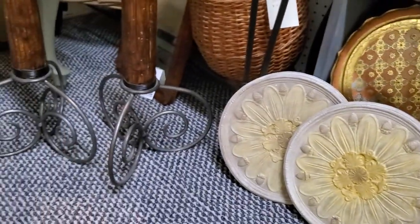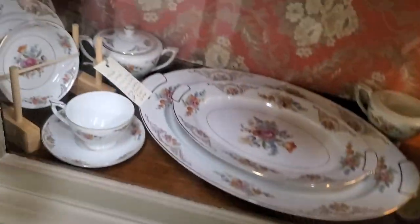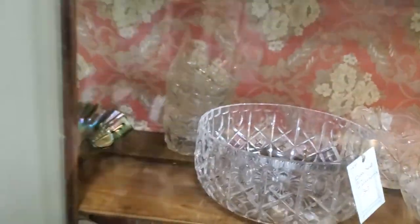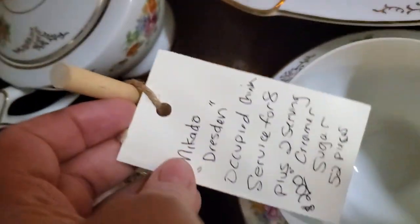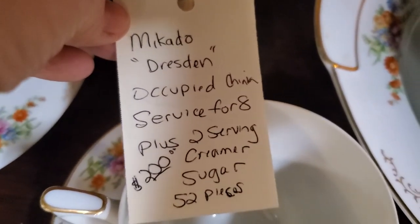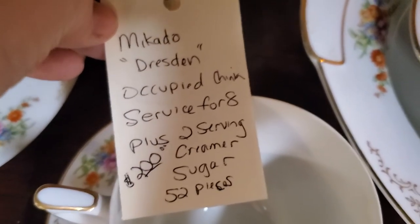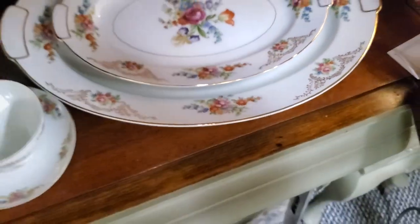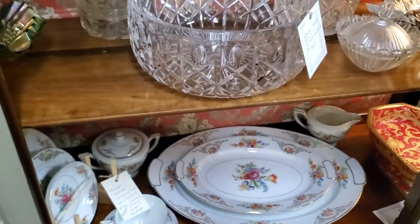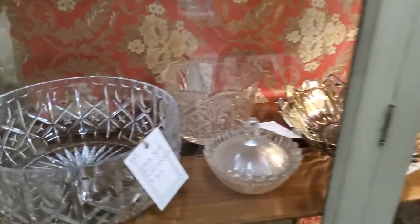Vintage inspired, some nice stones. Be sure to look underneath — she has this set of dishes here, that's what's in those totes. I'm going to open up the cabinet door — I featured this cabinet the other day. With the air conditioning on here it still gets humid, so I just want you to see the tag. Occupied Japan — this one was made: Mercado, Dresden, serves for 8 plus 2, silver and cream of sugar — 52 pieces for $160. Beautiful set. Occupied Japan dates that from 1947 or 48 to 1952 — it's only about a five-year period.